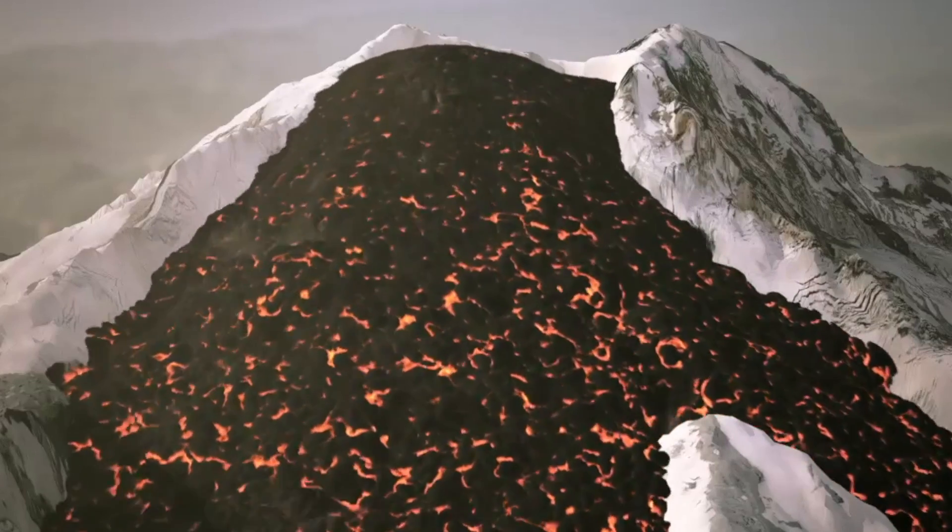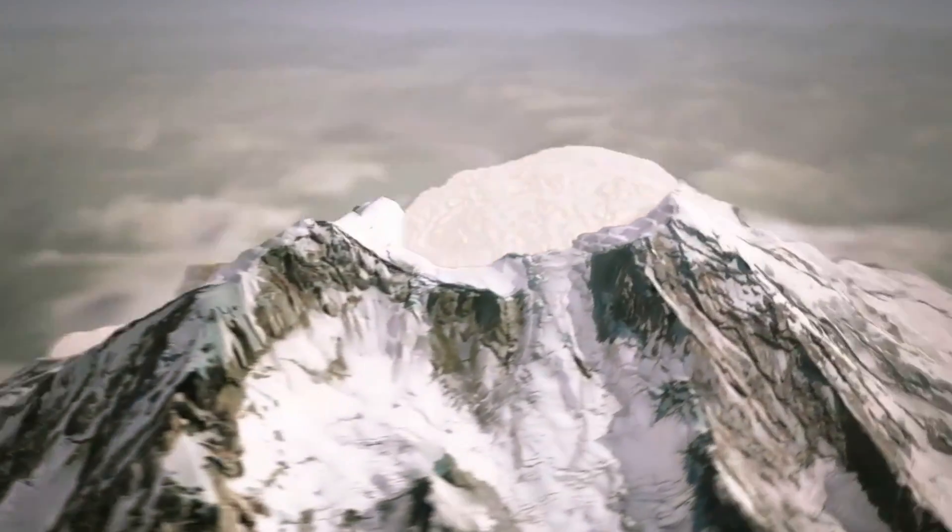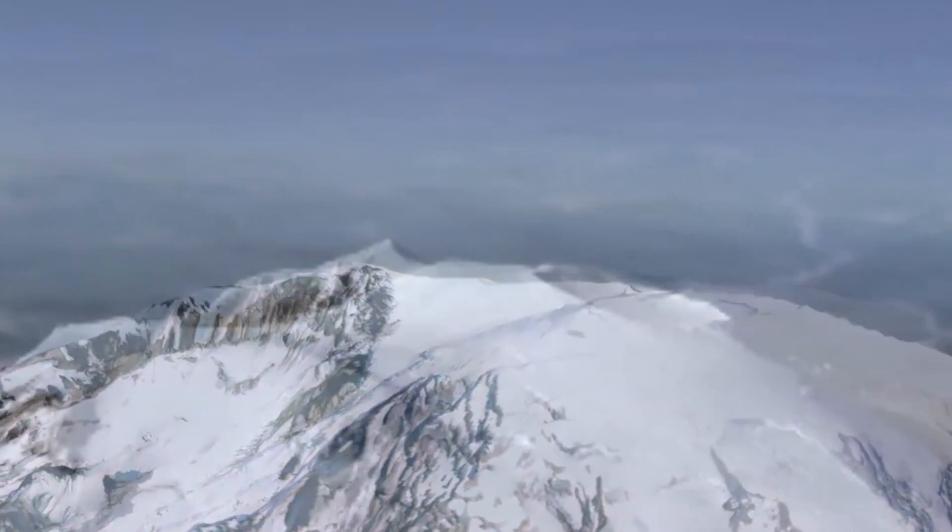Since the Osceola mudflow, landslides and eruptions caused at least nine lahars, or volcanic mudflows, to flow into the Puget Sound lowlands.